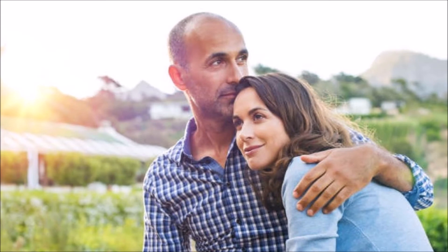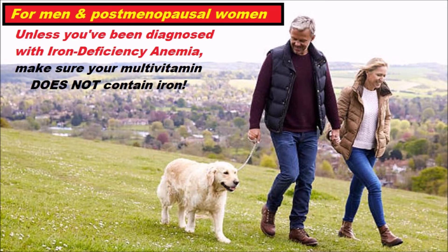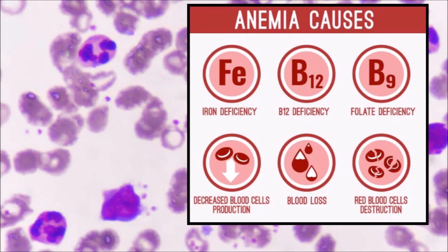Adult men and postmenopausal women rarely need iron supplementation. Since iron overload is a concern, men and postmenopausal women should be sure that their multivitamin mineral supplement does not contain iron unless they've been diagnosed specifically with iron deficiency anemia. The source of the problem, which is blood loss, should be determined and corrected. And once you do that, you can supplement with iron to restore optimal iron status.